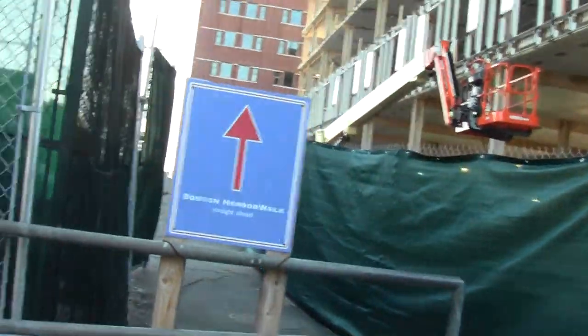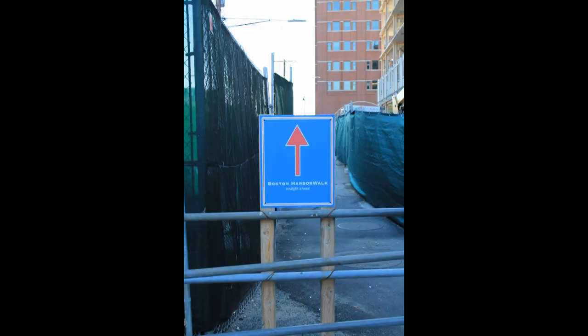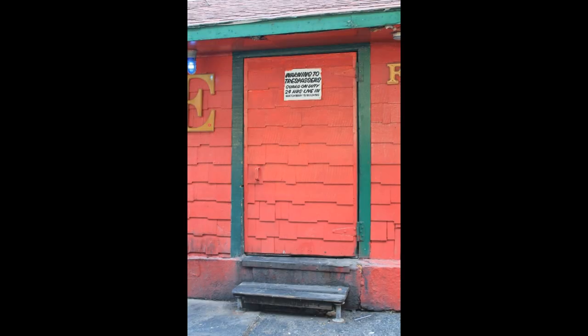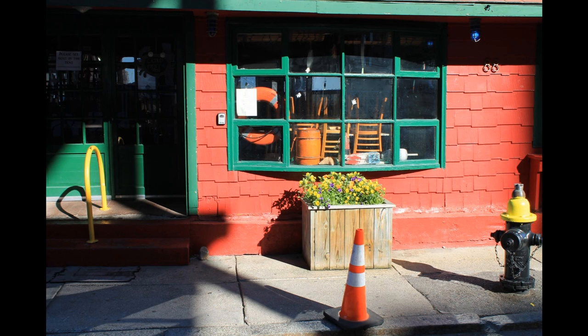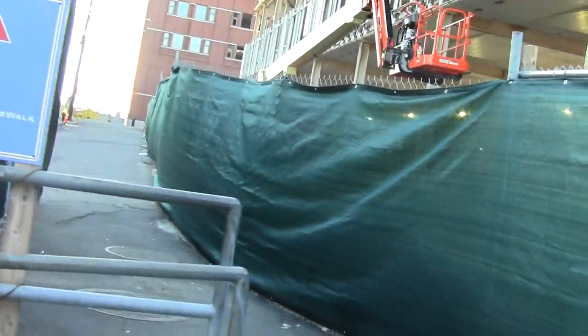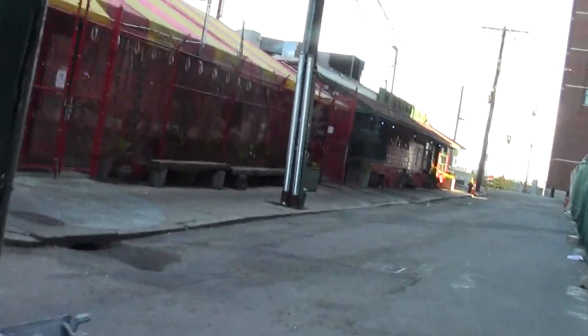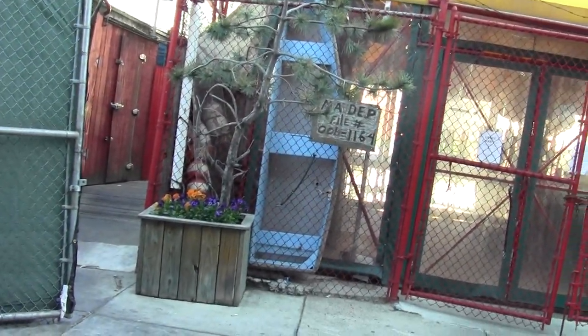Look at some old bollards and big old chains. Boston Harbor Walk, straight ahead — admittedly cordoned a tad by the construction going on.